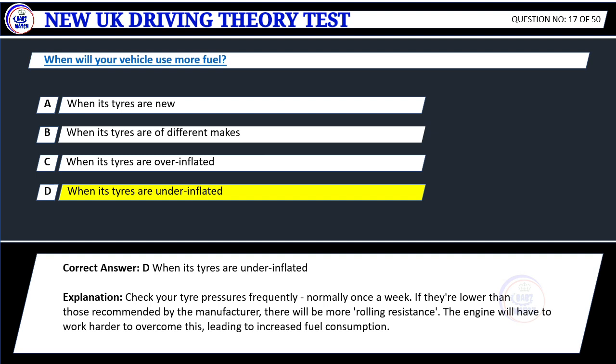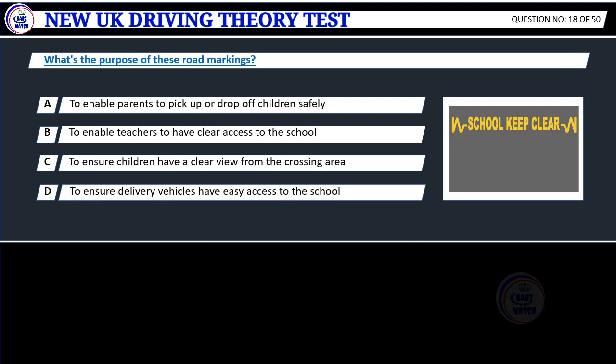Explanation: Check your tire pressures frequently, normally once a week. If they're lower than those recommended by the manufacturer, there will be more rolling resistance. The engine will have to work harder to overcome this, leading to increased fuel consumption.